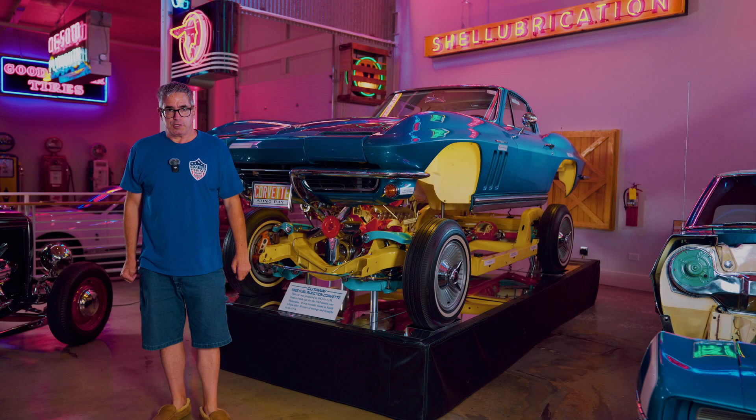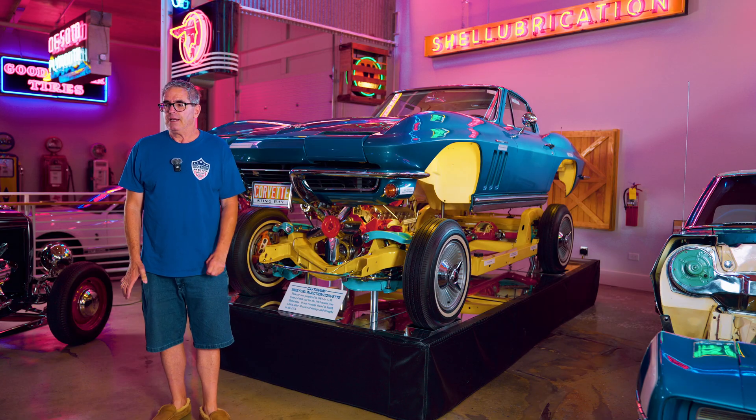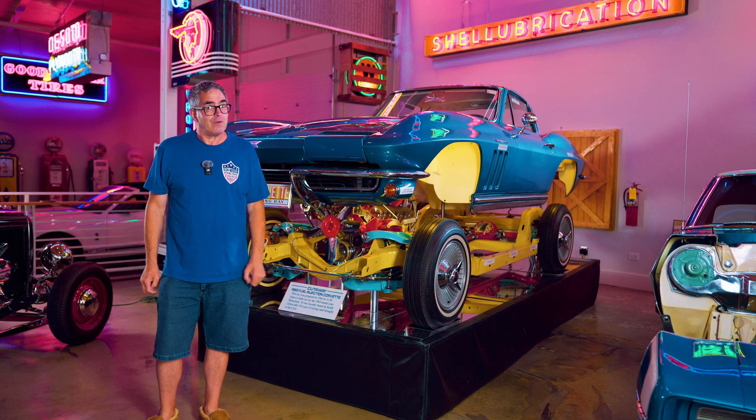Hey, I'm Steve Minund here in Bogart, Georgia at the Tony Townley Collection, where on October 24th and 25th Richmond Auctions will be selling a hundred-plus collector cars during the auction, many of them at no reserve.